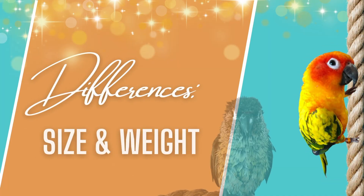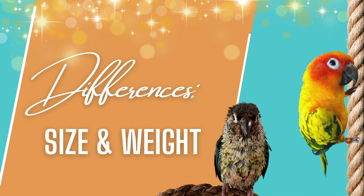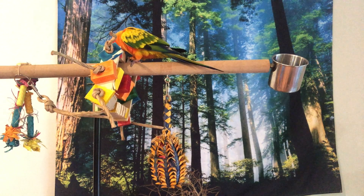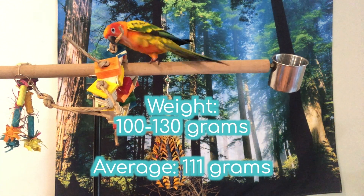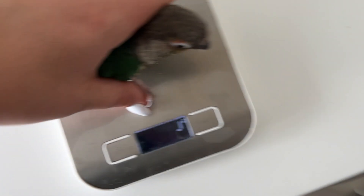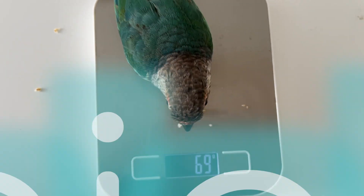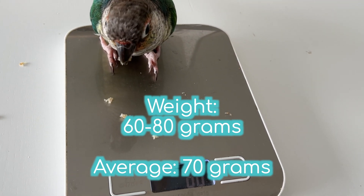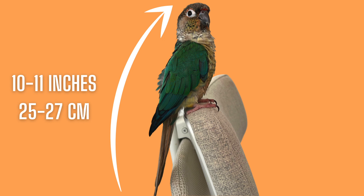First, let's take a look at the size of a sun conure and a green cheek conure. A sun conure measures about 12 inches or 30 centimeters in length including their long beautiful tails, and they weigh between 100 and 130 grams with an average weight of 110 to 111 grams. Green cheek conures are smaller, with an average weight of about 70 grams and a general weight range of 60 to 80 grams, and an average length of 10 to 11 inches or 25 to 27 centimeters.